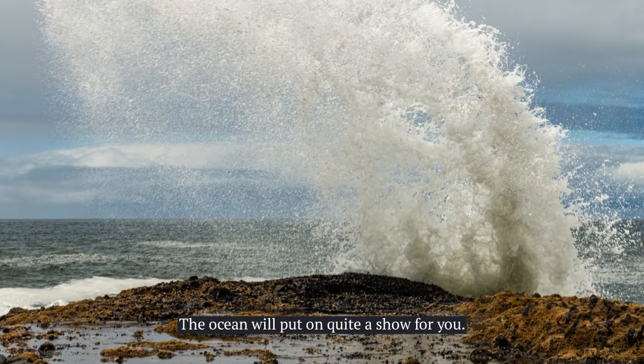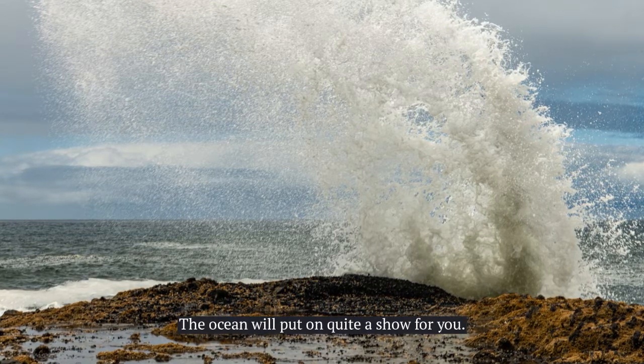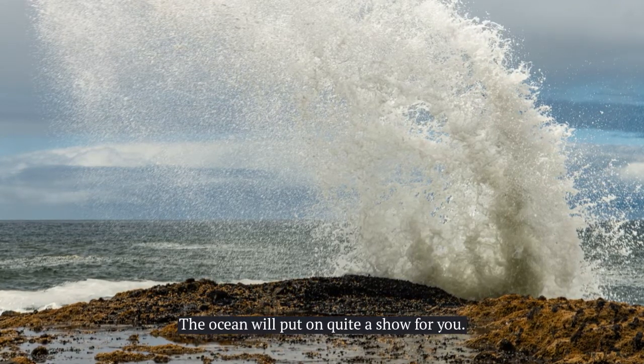You can get really close to the wave action, sometimes too close. I saw a few people get splashed and rushed back to the safety of the rocks.